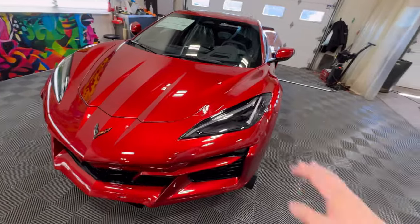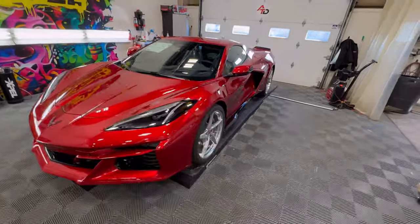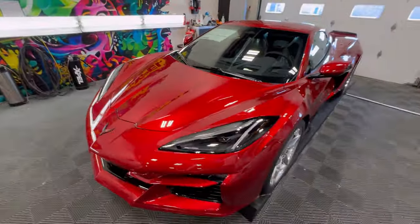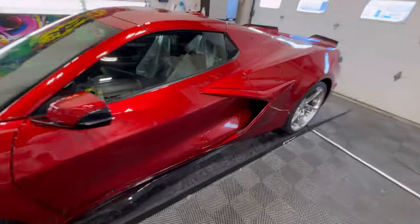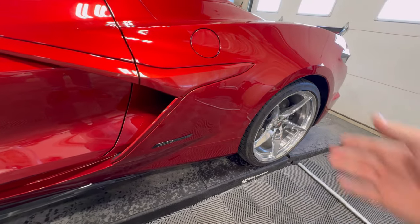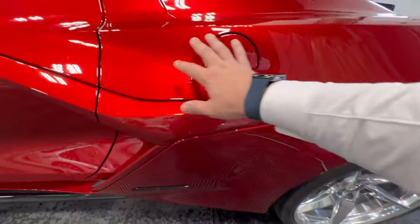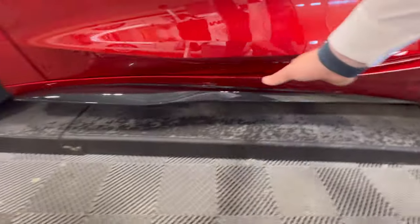With this being a wide body vehicle, there are a couple of areas in particular we focused on that we don't normally do on a normal PPF job if we're just doing the front end. We're going to focus on the back. This being three and a half inches wider than a normal C8 Corvette with huge wide tires and extra large intakes, we wanted to protect it. All of this area here has been protected, including the lower areas with the rocker panels.